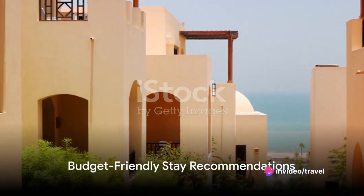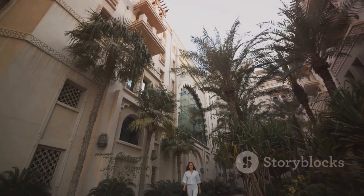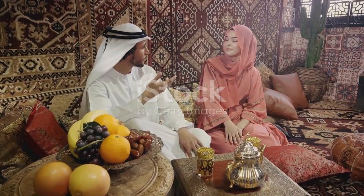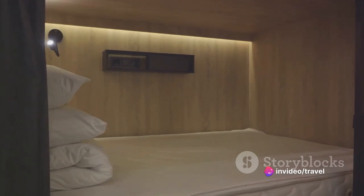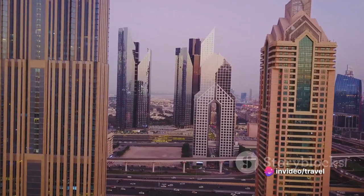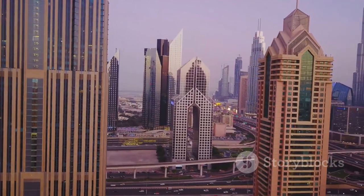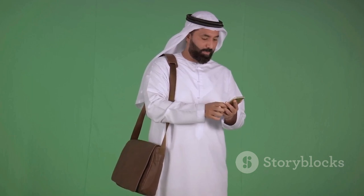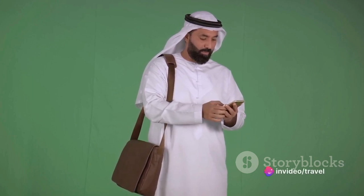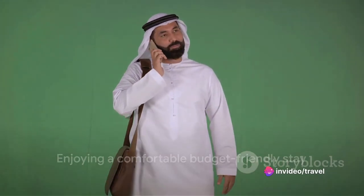Looking for a comfortable stay without breaking the bank? Let's dive into some budget-friendly options. Opt for local guest houses, offering an authentic and affordable experience. Check out the numerous hostels, which often have private rooms, not just dorms. Consider renting apartments or homes — they provide space and amenities, and are often cheaper than hotels. Don't forget to compare prices on various booking platforms for the best deals. With these options, you can enjoy a comfortable stay while saving money.